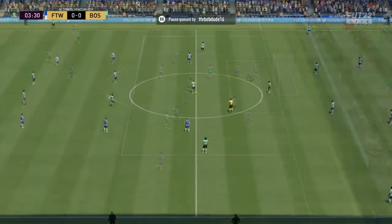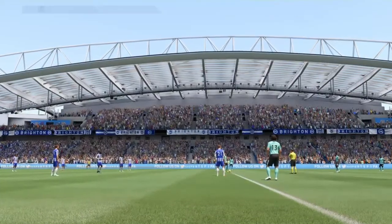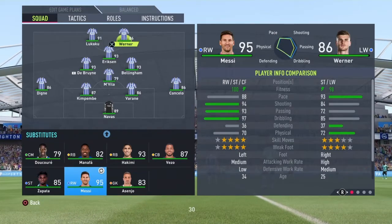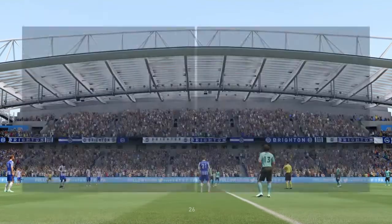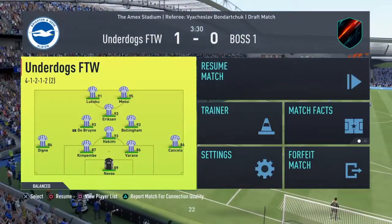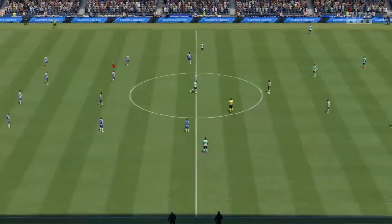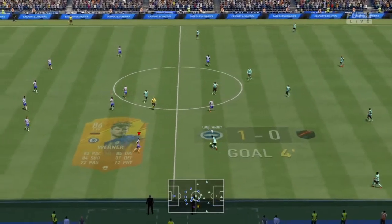And a goal! One-nil, and what a fast start they've made to this game! One-nil, then.